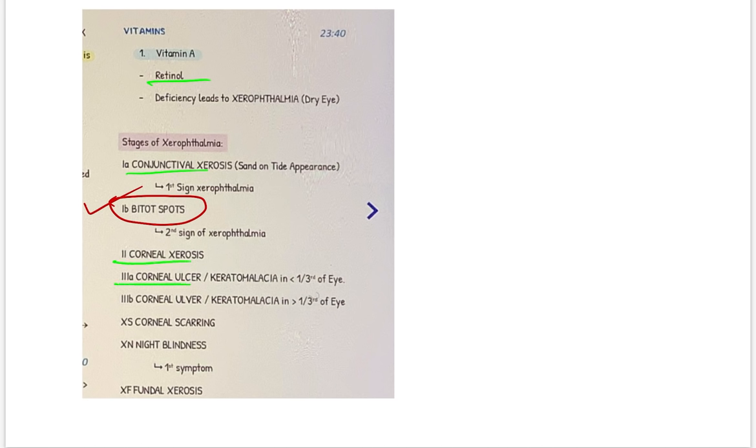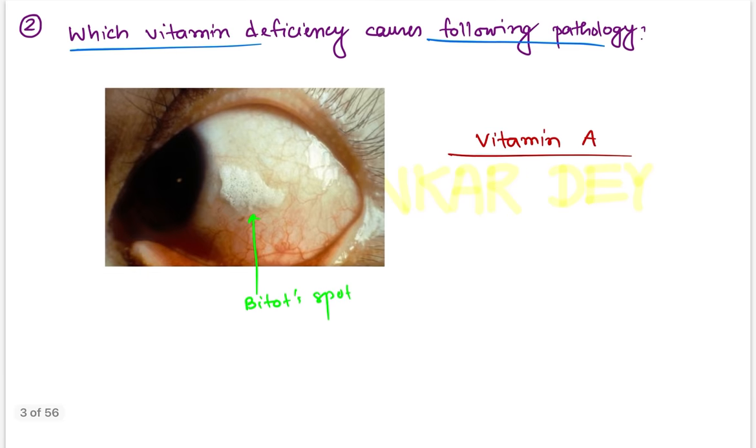Further stages of xerophthalmia: stage X3A — corneal ulcer less than one-third of the eye; stage X3B — corneal ulcer or keratomalacia more than one-third of the eye; stage XS — corneal scarring; XN — night blindness; XF — fundal changes. These are the stages of xerophthalmia, a very important topic. The answer for this question is vitamin A deficiency.